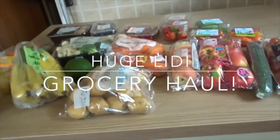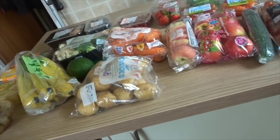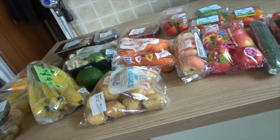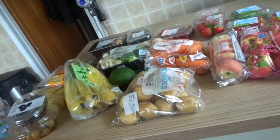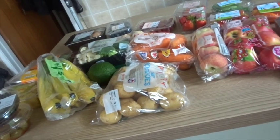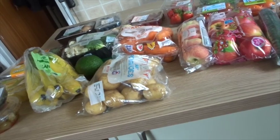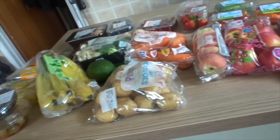Lidl grocery haul this week — I actually haven't been properly shopping since before half term so I needed a stock up on pretty much everything. Alistair even had school dinners today because I literally had nothing in for lunches. I ended up spending £80.91, which I think is my biggest shop from Lidl, but I have got a lot here.